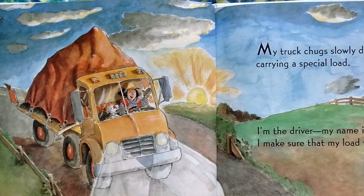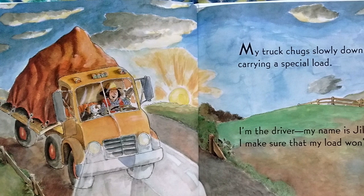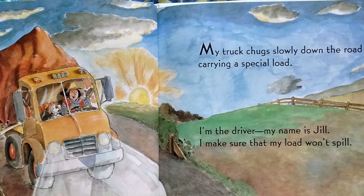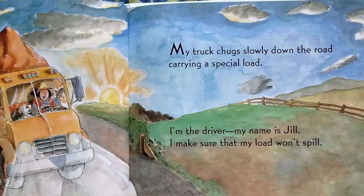My truck chugs slowly down the road, carrying a special load. I'm the driver. My name is Jill. I make sure that my load won't spill.